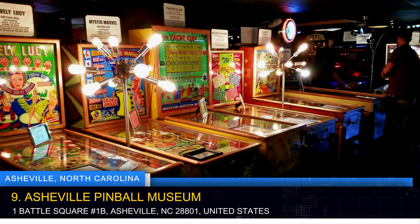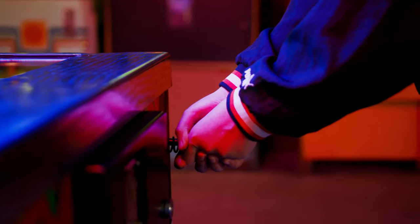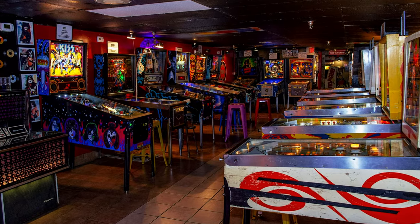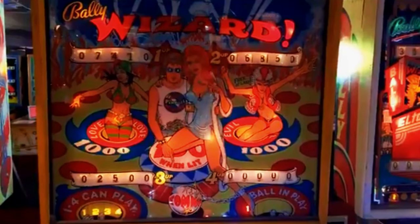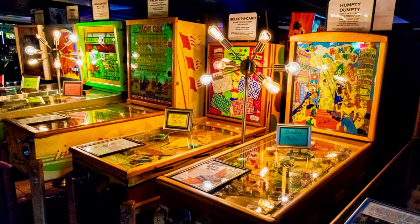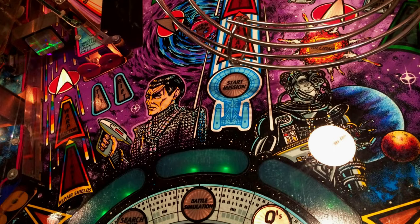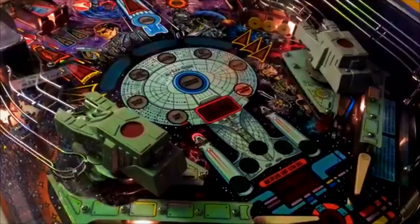Step into a nostalgic world of arcade games at the Asheville Pinball Museum. This interactive museum features a vast collection of vintage pinball machines and classic arcade games that transport visitors back in time. Play to your heart's content and relive the magic of these timeless games. The Asheville Pinball Museum also provides insights into the history and evolution of pinball machines, making it a must-visit destination for both gaming enthusiasts and those seeking a dose of nostalgia.